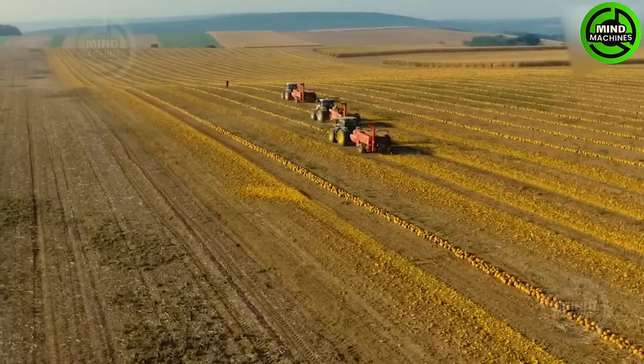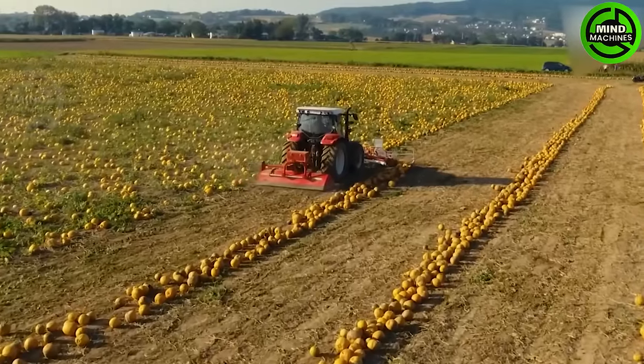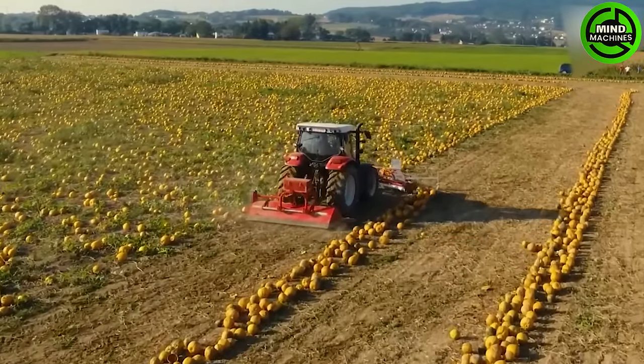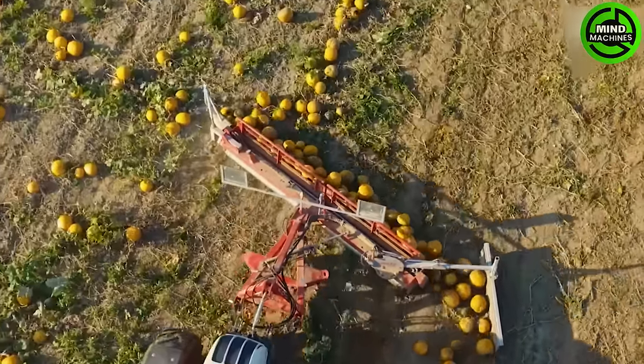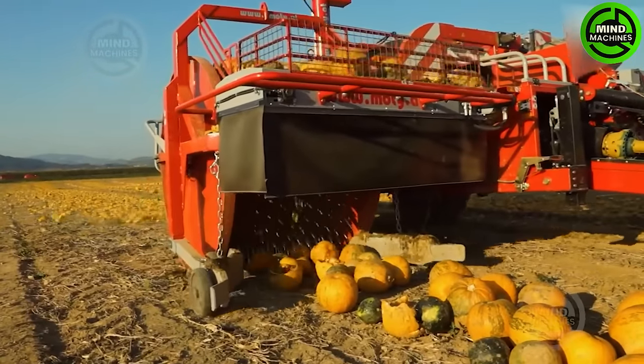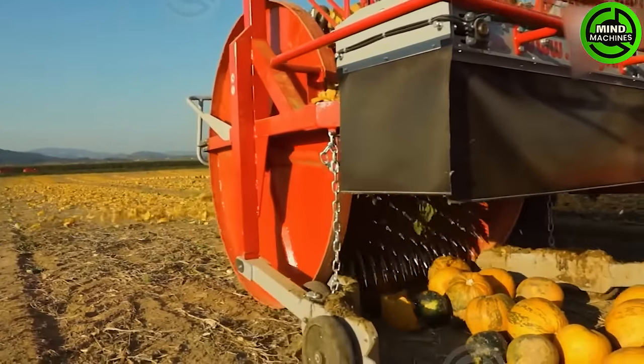The Modi KE 3000 Hydro S pumpkin seed harvester stands out with its remarkable functionality, form, and design. Powered by a hydraulic drive, this harvester allows for independent movements, showcasing efficiency in every aspect of pumpkin seed harvesting.